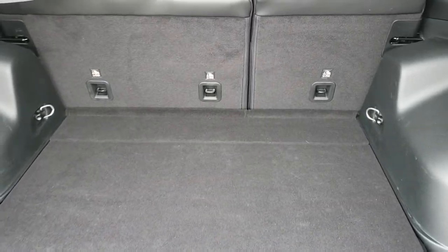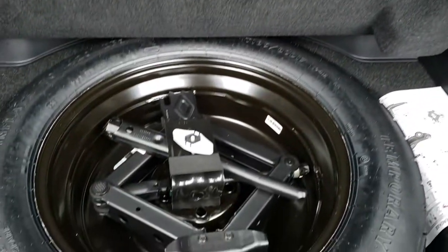Back storage area is very clean. Those seats do fold down, which we'll check out in just a minute. And underneath here, you get a full-size spare tire.